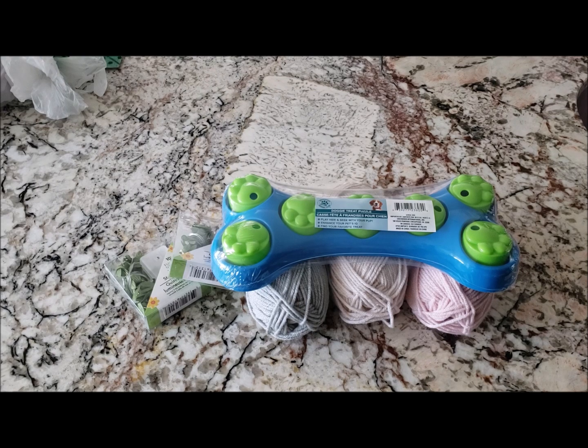Well, that was everything I found at Dollar Tree! I hope you guys go out and find some really good stuff — they have a lot out there. I'm still in search of those Cricut knockoff tools but no luck here in Nevada. Thanks for watching and I'll see you in the next video!